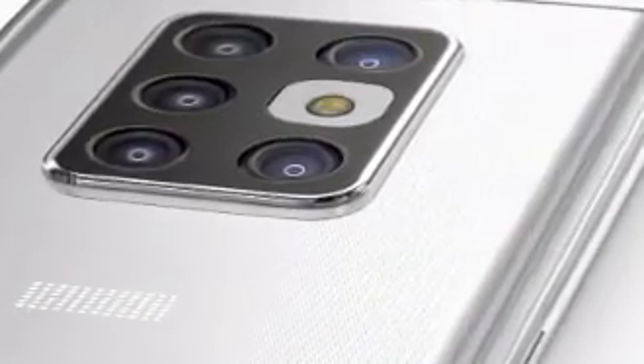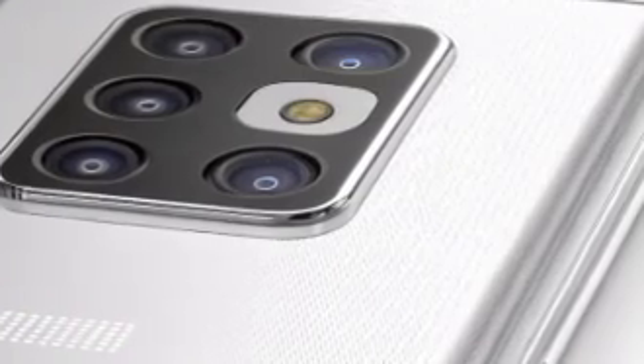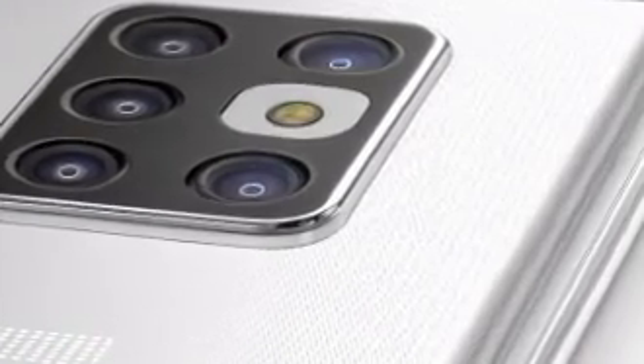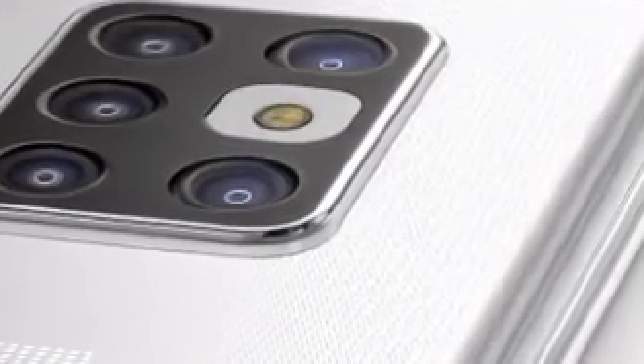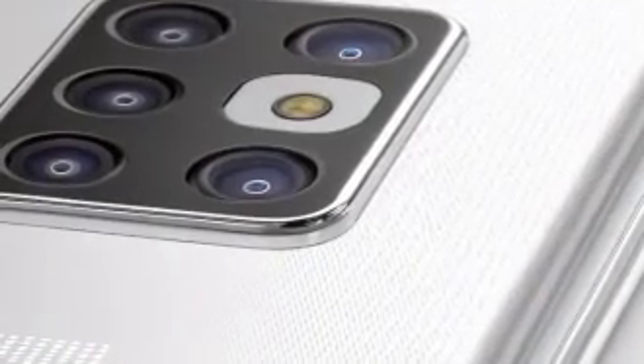The phone integrates seamlessly into the broader Sony ecosystem. Whether it's connecting with your Alpha cameras, syncing with your Bravia TVs, or controlling your PlayStation, it becomes an intelligent hub that enhances every part of your digital life.